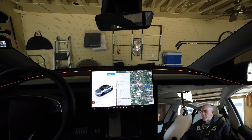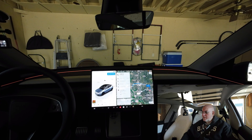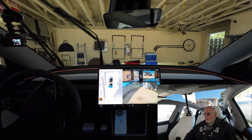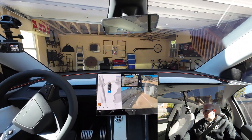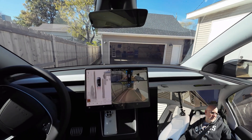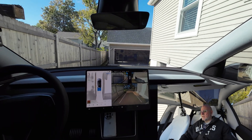Welcome back to another video. This is Craig with Total Tesla. We're just in the garage — we're going to exit out and head to Sam's Club. This test is strictly to back out of the garage, so here we go. Let's see if we can get it. My garage should be closing here shortly.